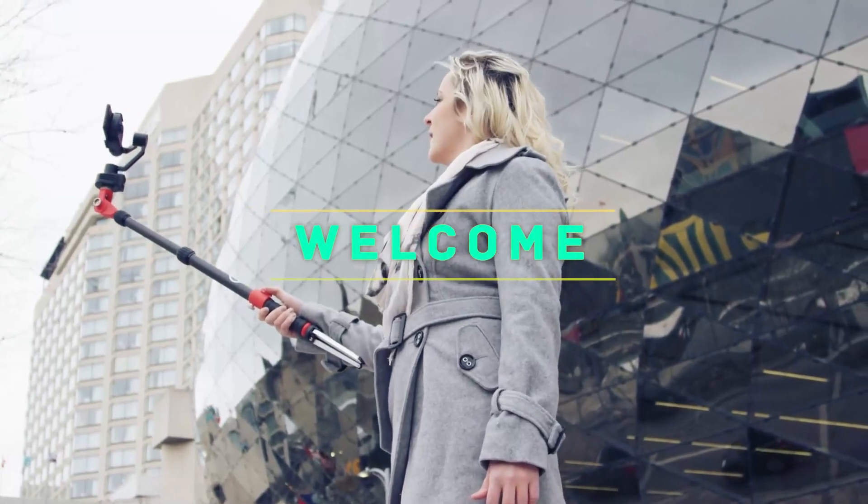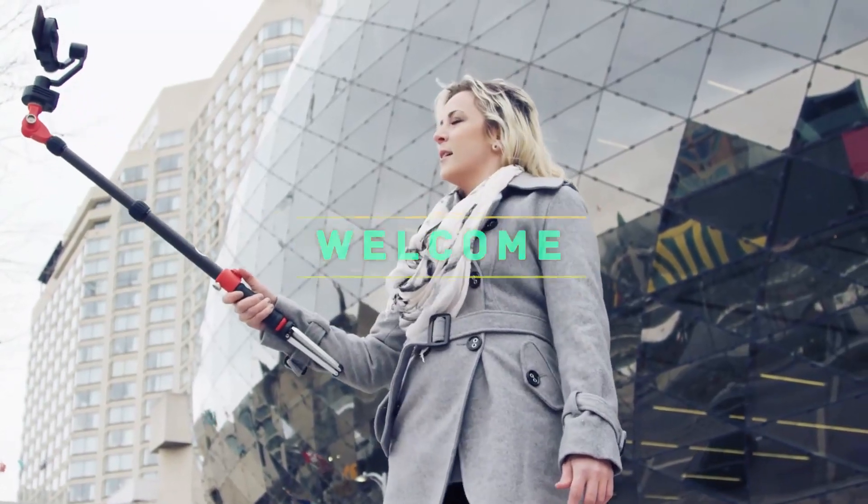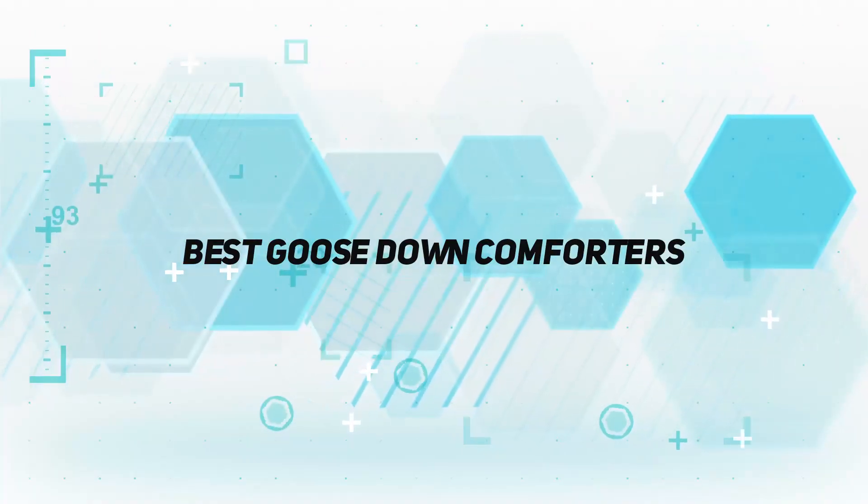Hey, welcome back to my channel. In this video, I'm going to talk about the top 5 best goose down comforters.